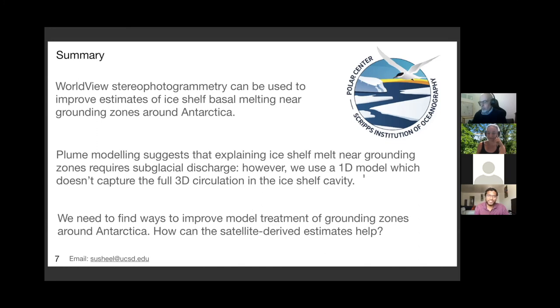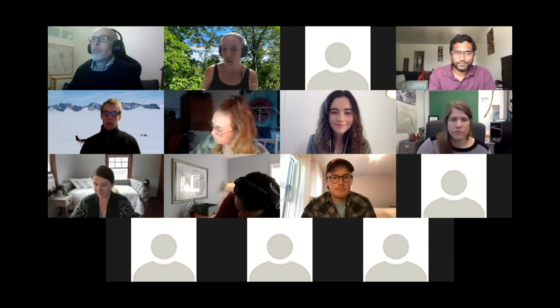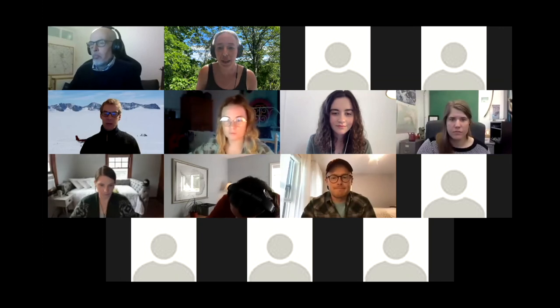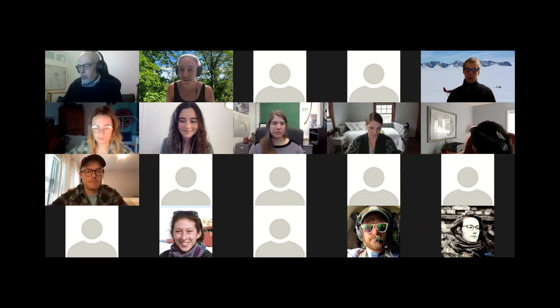Thank you, Cecile - that was awesome. We're going to move on to Julia Andresen next. If you have questions for Cecile, you can put them in the chat and she'll either answer them there or we can talk about them in the discussion afterwards. We're encouraging participation in the chat, particularly early career questions. But first we're about to learn some new things about area changes of Antarctic ice shelves from Julia. Are you ready to take it away?